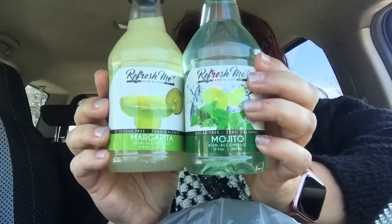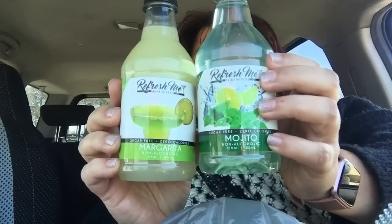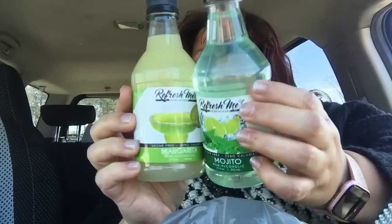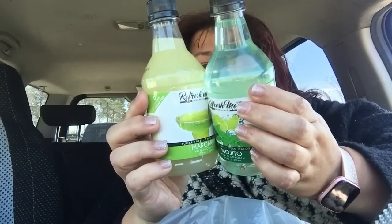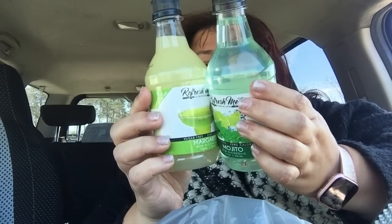They had these Refresh Me Drink Mixers — sugar-free, zero calories — in Margarita and Mojito flavors, non-alcoholic. Zero sugar, zero calories. I wanted to give those a go.